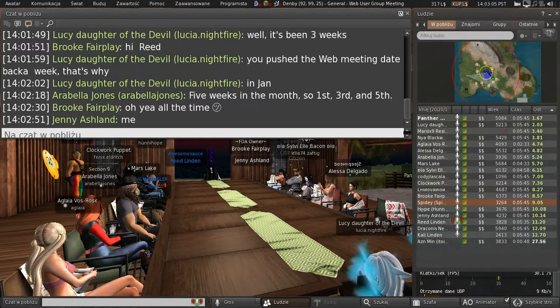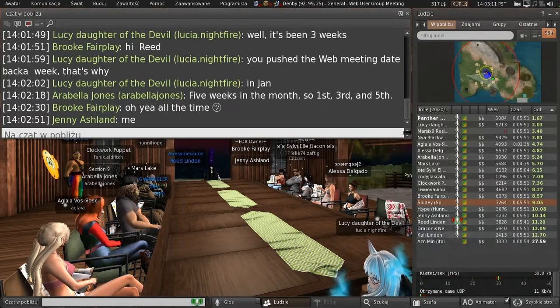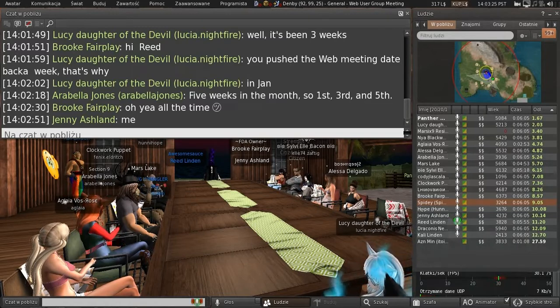Normally we do a little bit of, hey, what's new? This is what we've been working on for the last month, and then open it up to questions. I also gave everybody homework last month. Hopefully you've done some thinking about it, so we'll get to that as well. And without any further ado, I think I'm ready to go.